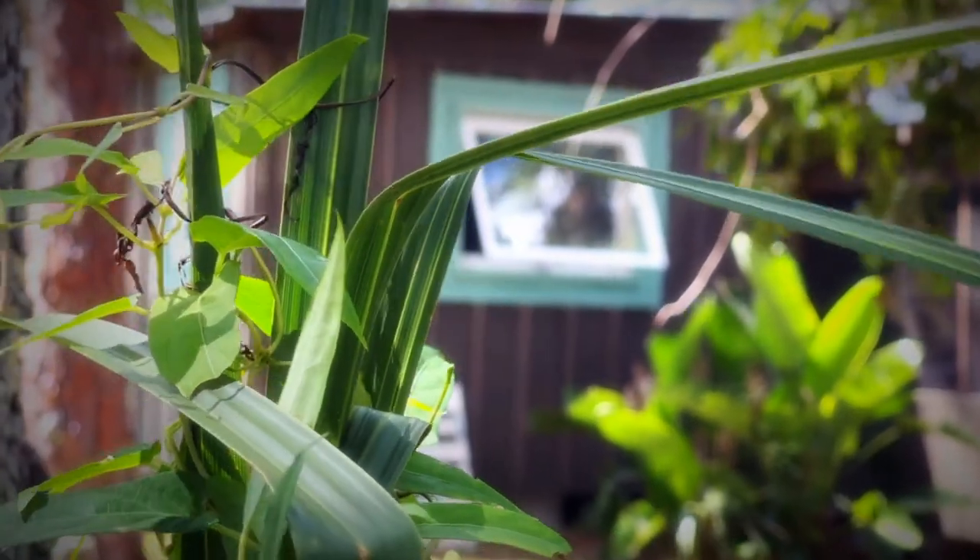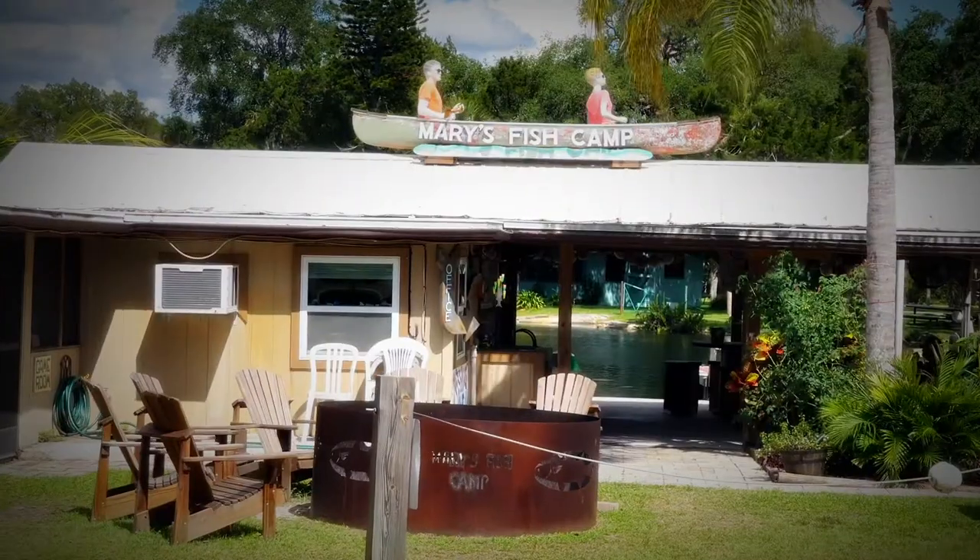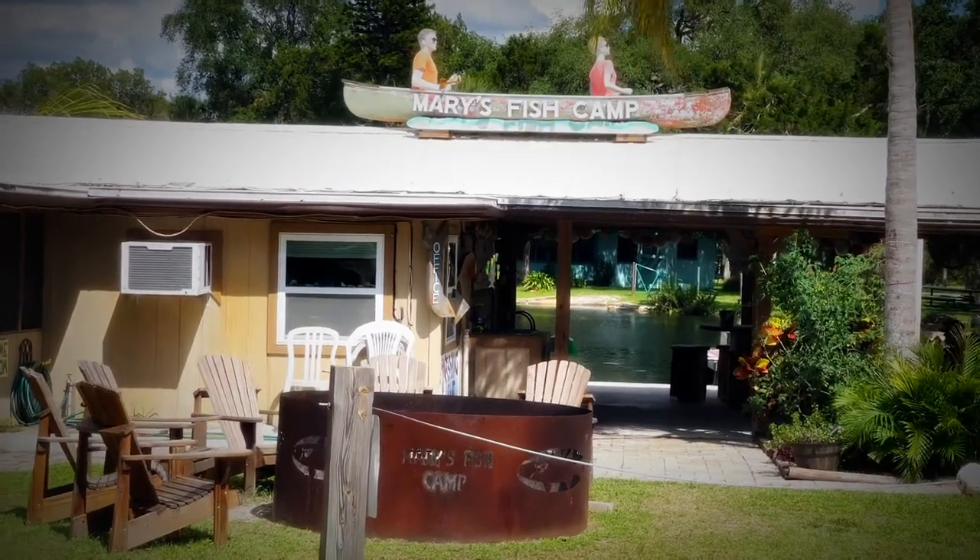Mary's Fish Camp is actually a hidden gem out here. Once you come down the driveway, you notice you're in a different world altogether. We offer cabins, RV sites, daytime fishing, tent camping. It's just a beautiful place to even come sit and have a drink.